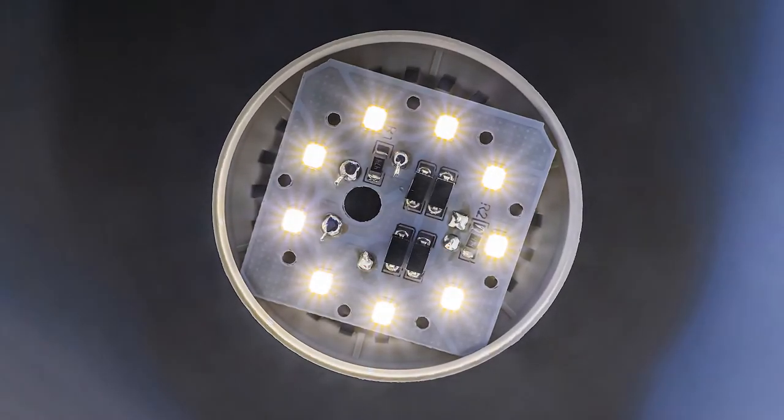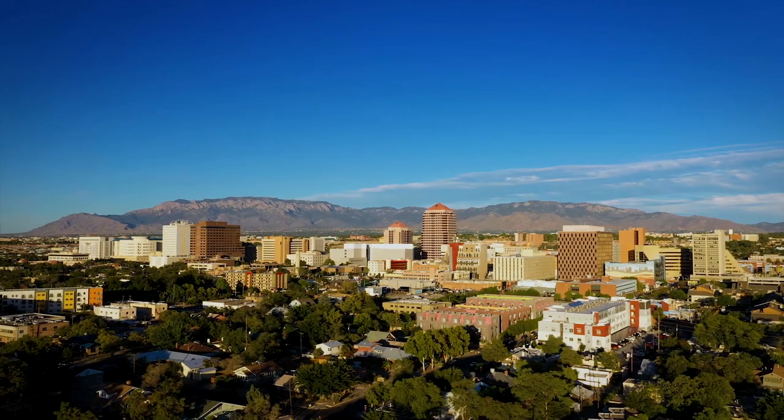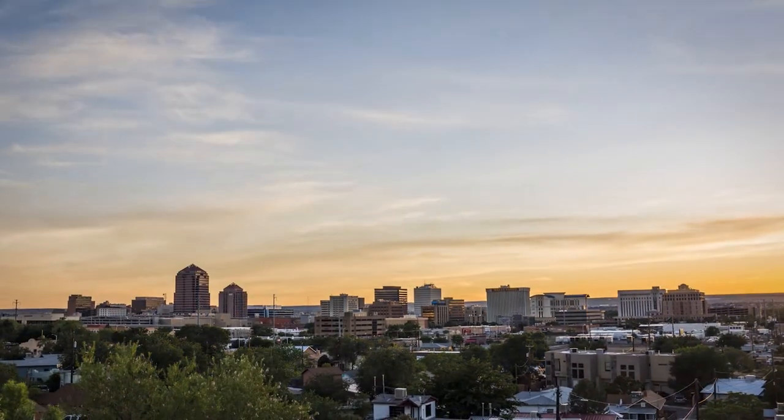We want a brighter future — lights that last so long you can pass them on to your children, and manufacturing it here in Albuquerque. Everything from desk lamps to stadium lighting. We want to save households hundreds and municipalities millions.